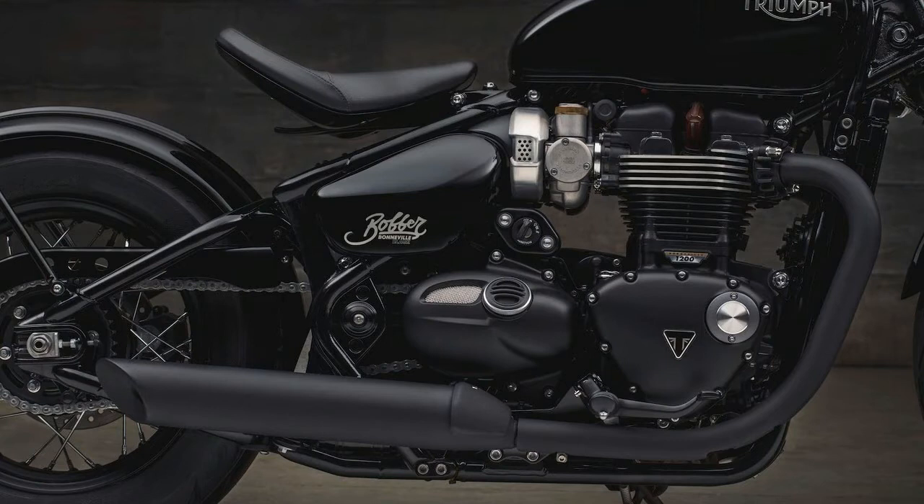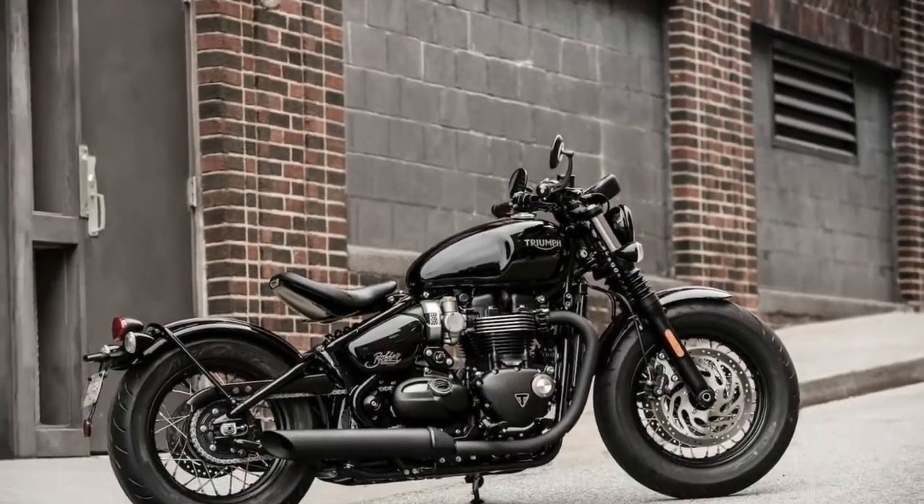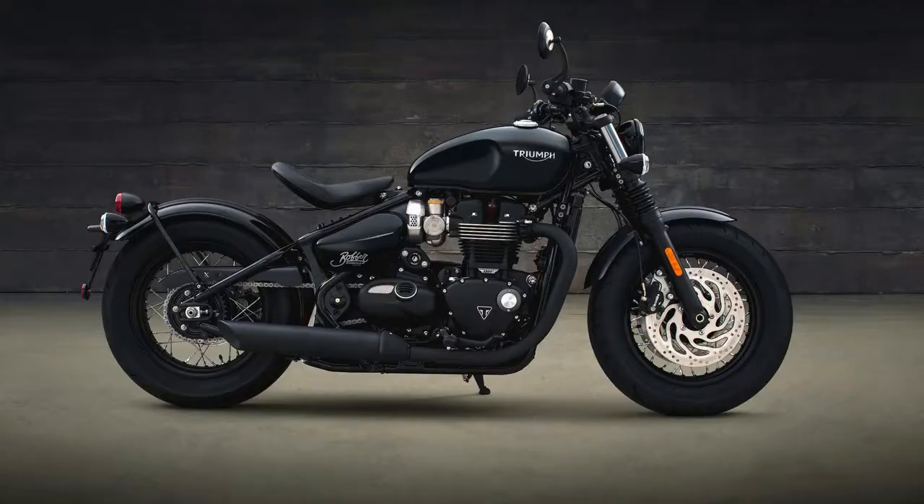So what does a brand like Triumph do? Build upon this success. This week, Triumph released the Bonneville Bobber Black. The Bobber Black is all about aggressive and fatter styling, better handling, and some other tasteful additions.